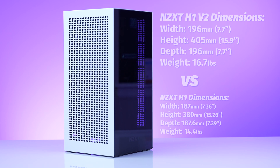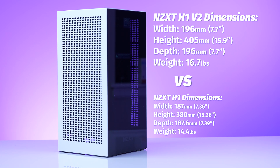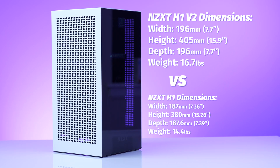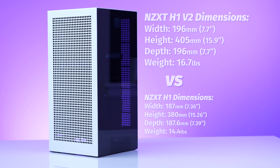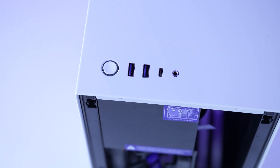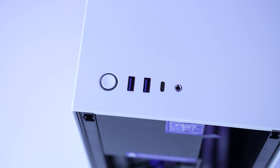One thing worth noting: this case in V2 has packed on a little weight and is a little bit bigger. The H1 V2 comes in at 196mm (7.7 inches) wide, 405mm (15.9 inches) tall, and 196mm (7.7 inches) deep, while coming in at a whopping 16.7 pounds. If you put the NZXT H1 V2 in front of the NZXT H1, you get a full eclipse. The front panel is pretty basic, with two USB 3.2 Gen 1 Type-A ports, one USB 3.2 Gen 2 Type-C port, and one combo jack for headset and mic.